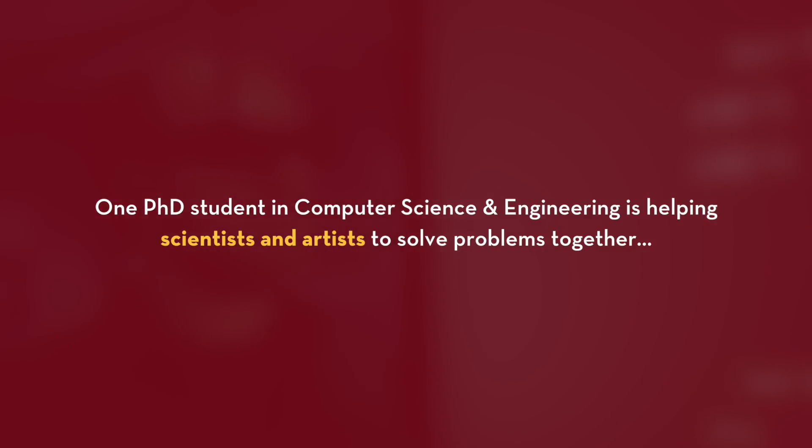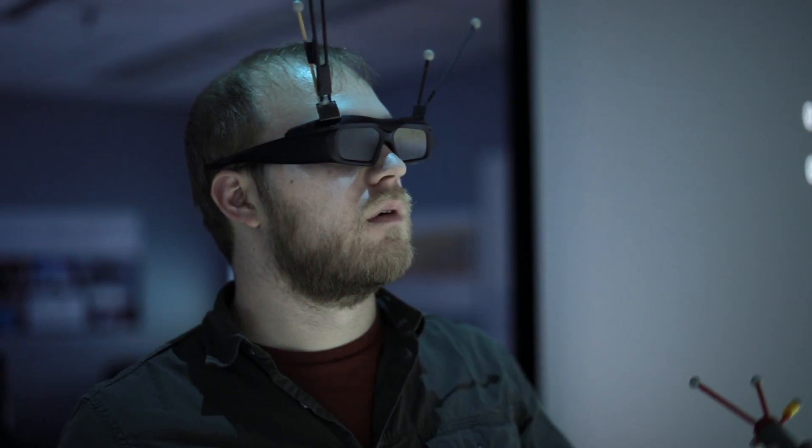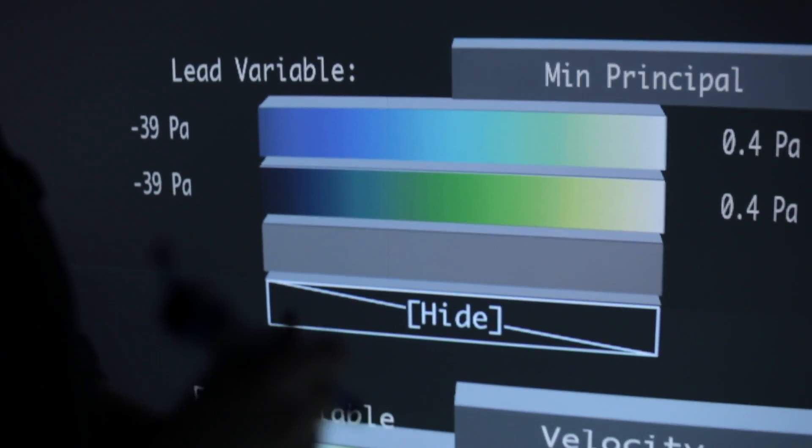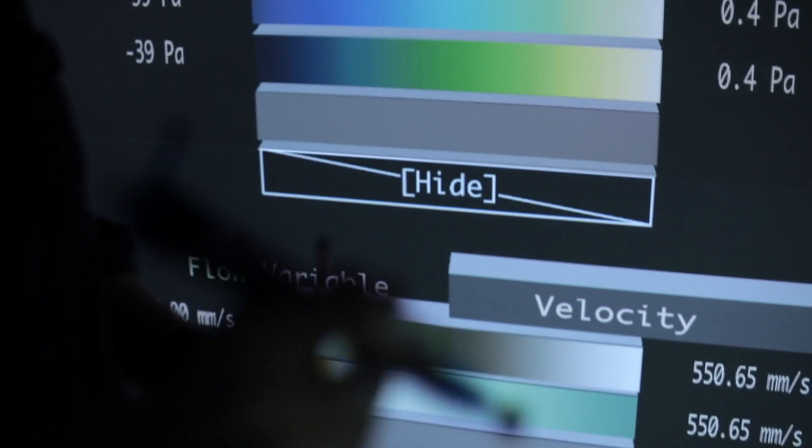I'm working to create new gesture-based user interfaces and 3D computer graphics techniques like you would see in the newest virtual reality video games and apps, but with a goal of using that to support scientists as they try to visualize and understand the next generation of data.